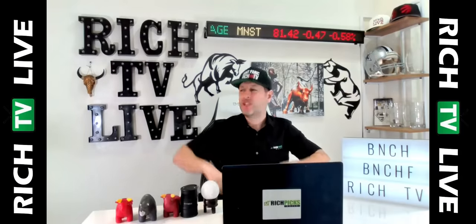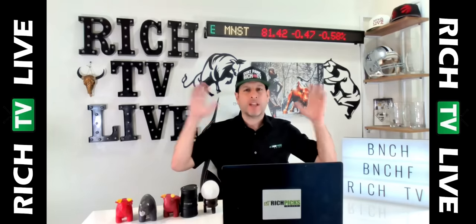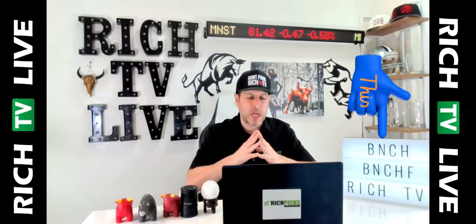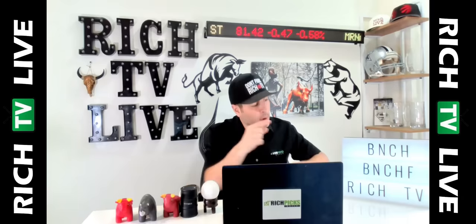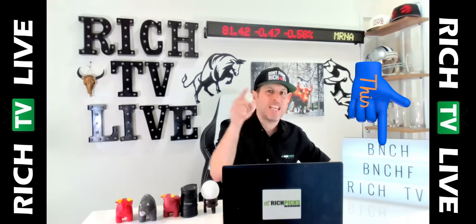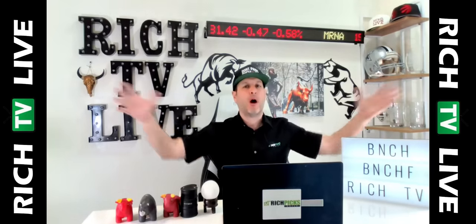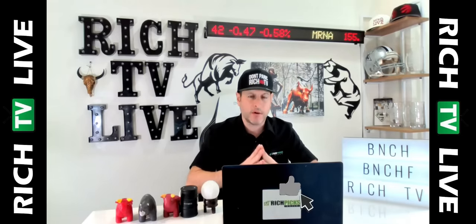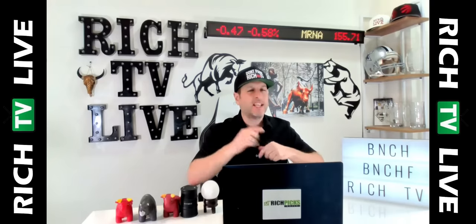Hey guys, how you doing? This is your boy Rich from RichTVLive and richtv.io where you can go and learn how to trade stocks like Benchmark Metals. Now they've got some huge news — gold and silver. We're going to get into that real quickly, but right now I want to put Benchmark Metals on your radar and on your watch list. BNCH in Canada, BNCHF in America — put on your radar, put on your watch list. We believe they are grossly undervalued, underappreciated, underexposed, and we're going to talk about why exclusively here on RichTVLive.